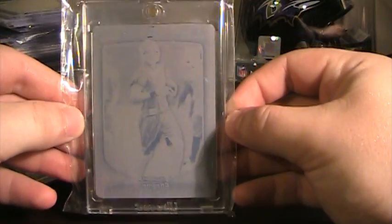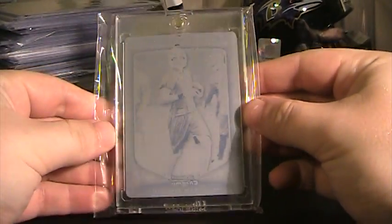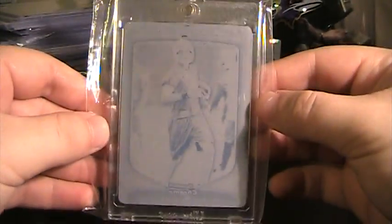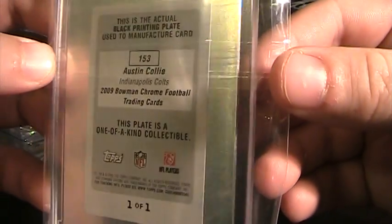Last patch — this isn't a patch, but I figured maybe somebody would be interested. It is an Austin Colley Bowman Chrome printing plate, numbered 1 of 1, from 2009 Bowman. It's kind of hard to see the name on it, but it is a printing plate of Austin Colley, as it says on the back — 1 of 1. Now for the autographs.